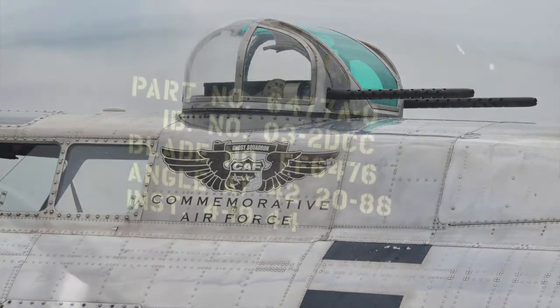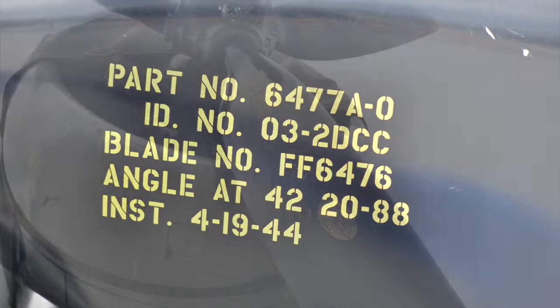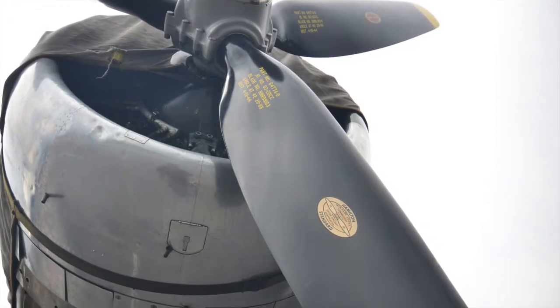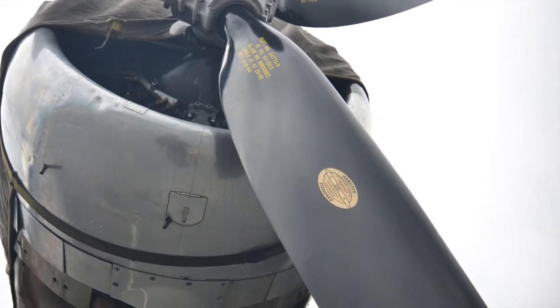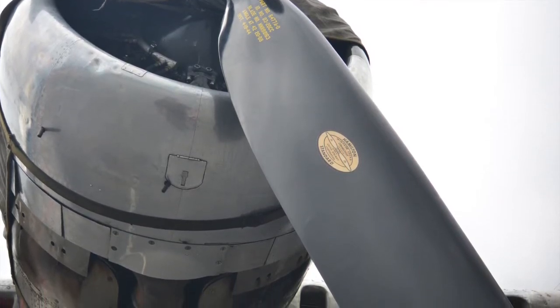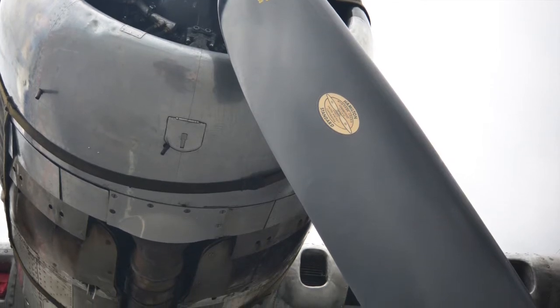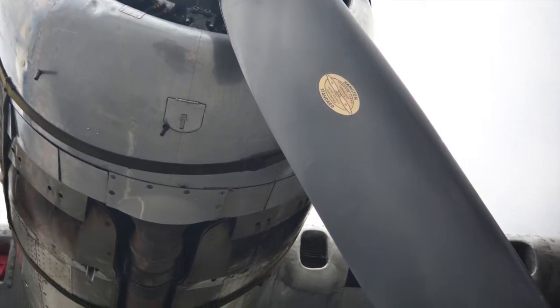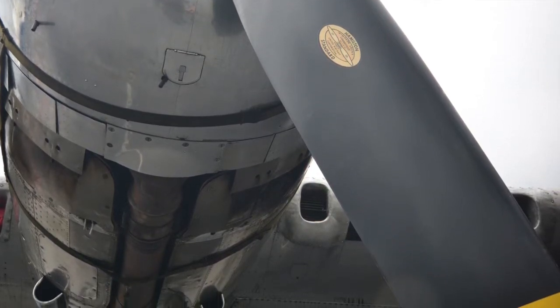It has four Curtis Wright engines — a nine-cylinder engine that produces about 1,200 horsepower per engine. It holds 1,700 gallons of fuel, and each engine also holds 37 gallons of oil. So if you look at a typical mission, you needed that much oil and fuel when you flew for 10 hours.